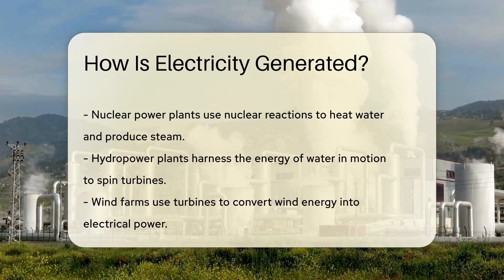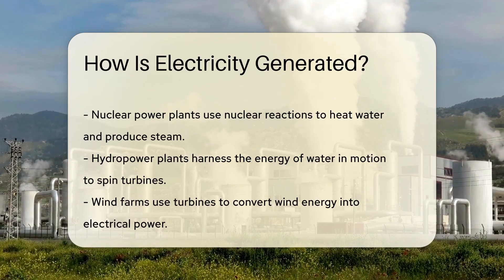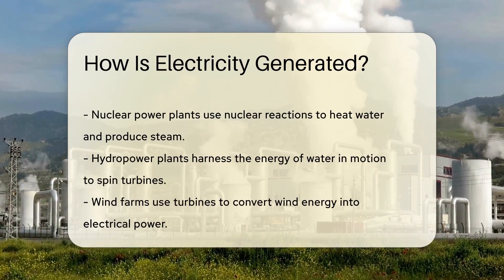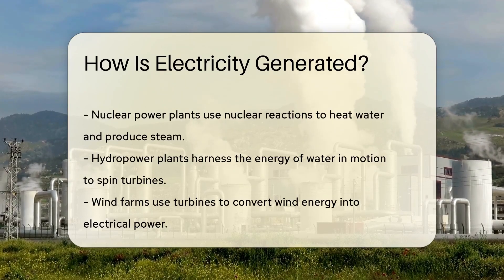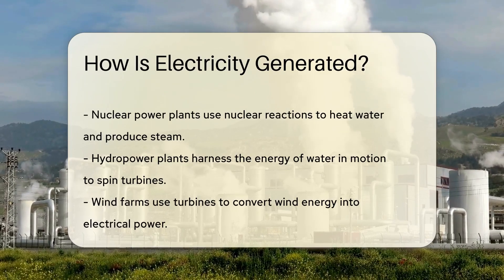Moving on to nuclear power plants, where the heat to make steam comes from nuclear reactions. It's like a controlled release of energy that's harnessed to power our lives, minus the radioactive spiders.